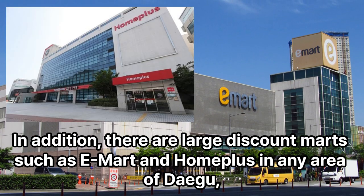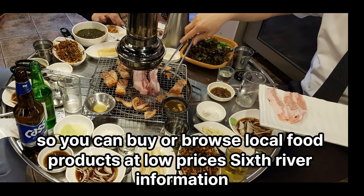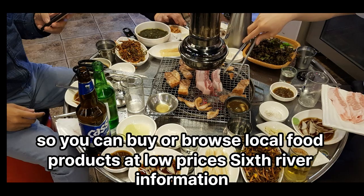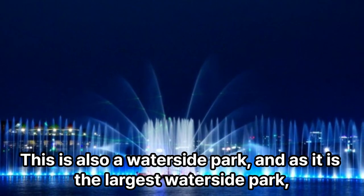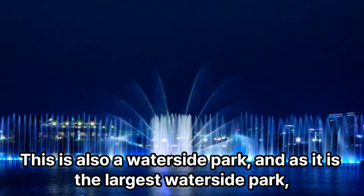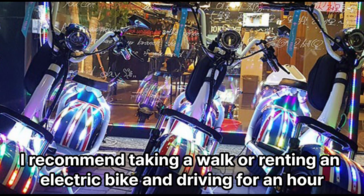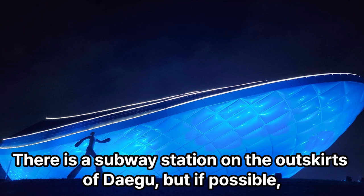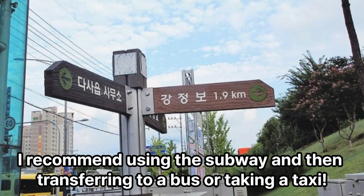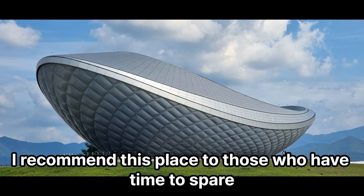In addition, there are large discount marts such as E-Mart and Homeplus in any area of Daegu, so you can buy or browse local food products at low prices. 6th: River park information. This is also a waterside park, and as it is the largest waterside park, I recommend taking a walk or renting an electric bike and riding for an hour. There is a subway station on the outskirts, but if possible, I recommend using the subway and then transferring to a bus or taking a taxi. I recommend this place to those who have time to spare.